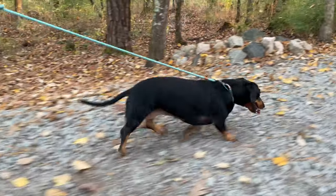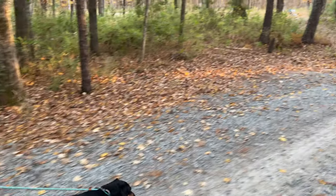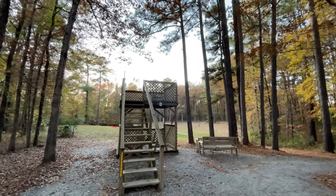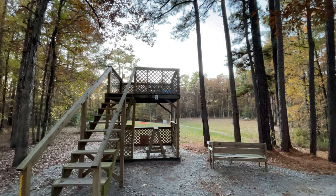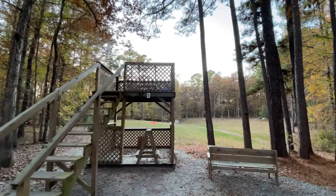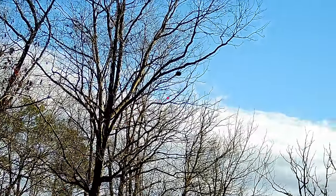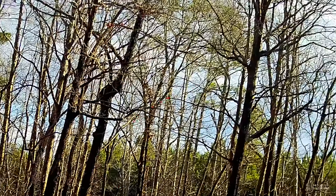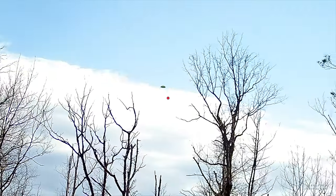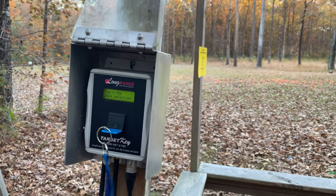That being said, after shooting a number of events here, I can tell you that the trap setters are pretty good about taking that into account, so don't worry too much. I can't talk about the trees without pointing out that there's a huge advantage to this being a forested course: you have built-in shade the whole time you're out there. I can't tell you how many times I've forgotten sunscreen and ended up with a sunburn. This keeps you cool during those hot summer shoots.